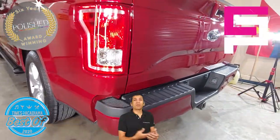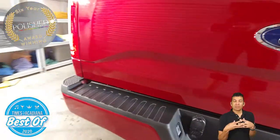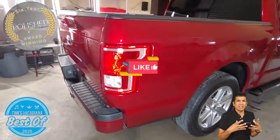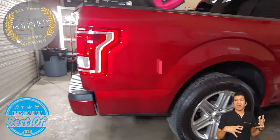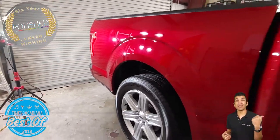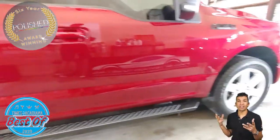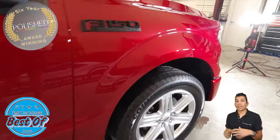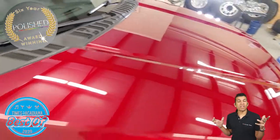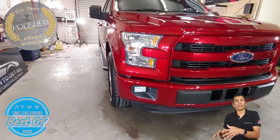Ceramic coating — four layers of 9H, one layer of top coat. A complete system that makes it so resistant to so many things and so easy to clean. Mr. Robert said he loved how easy it was to clean his expedition done a couple weeks ago. It just makes maintaining your vehicle easier — it looks new way longer.